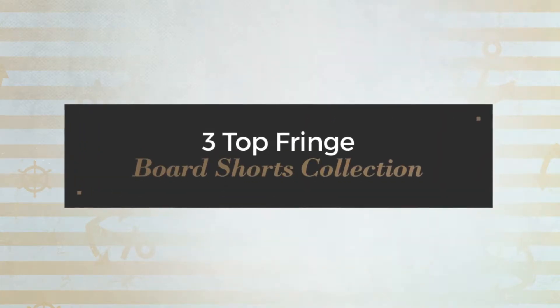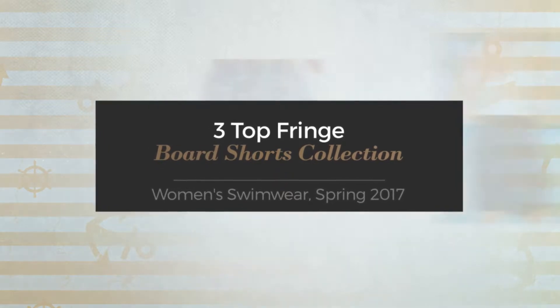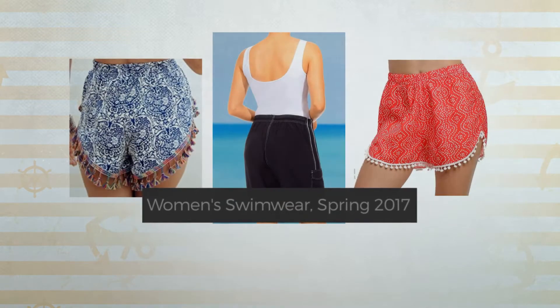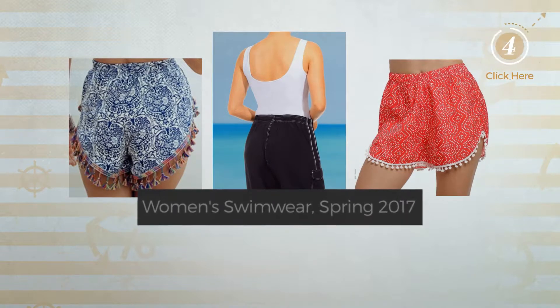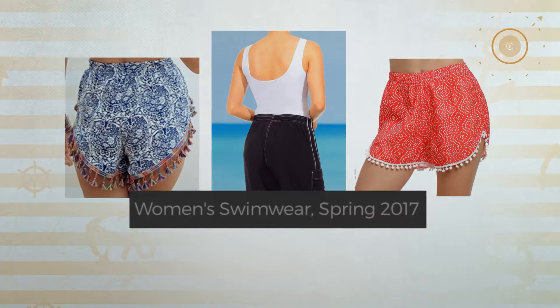3 Top Fringe Board Shorts Collection. Women's Swimwear Spring 2017. At any time, click the circle and get the details about your favorite board shorts.